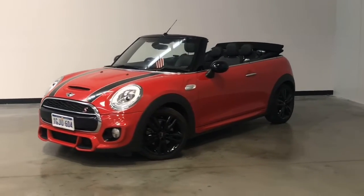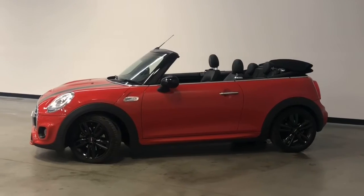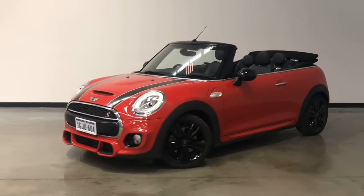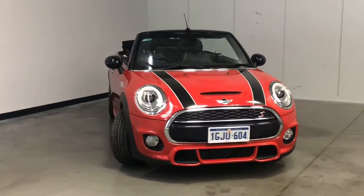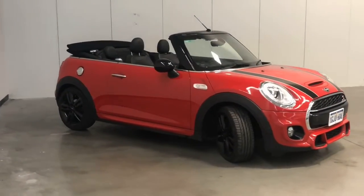Introducing the 2017 Mini Cooper Convertible S Edition. The Cooper is a front-wheel drive three-door convertible with four seats, powered by a two-litre turbocharged engine that has 141 kilowatts of power and 280 newton-metres of torque, via a six-speed automatic transmission.